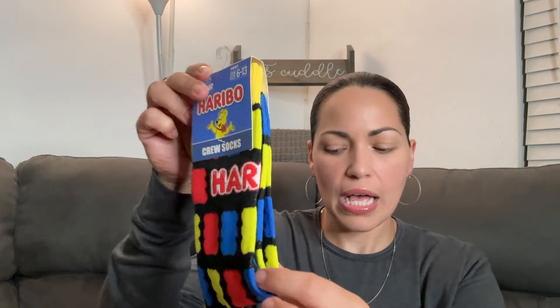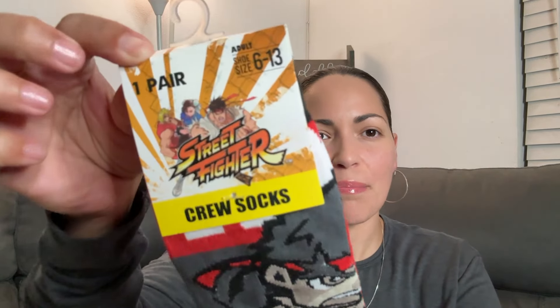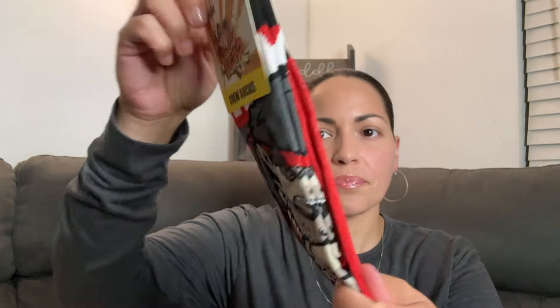I found these gummy bear tall crew socks. I picked up two because whenever I find socks like this I like to pick them up in pairs so my kids can match if they both want to wear them at the same time — it'll be cute. Then I found this pair: Street Fighter! That's old school — I remember my husband talking about this game back in the day. And then Star Wars double pack!